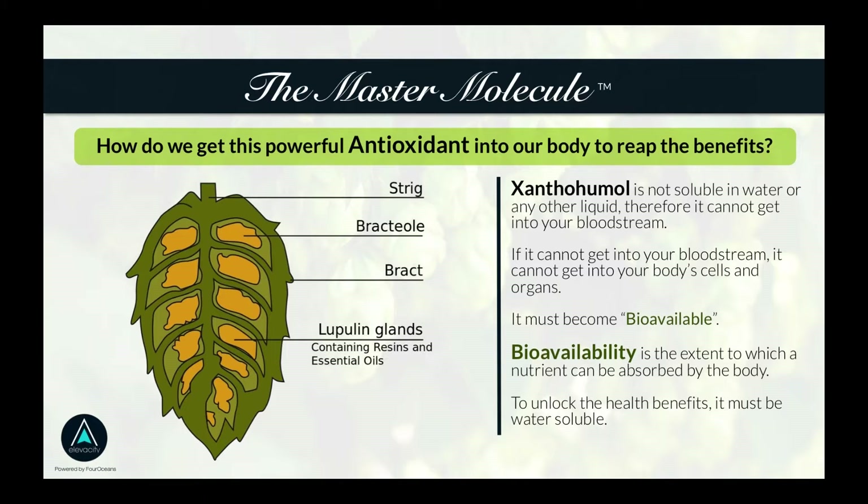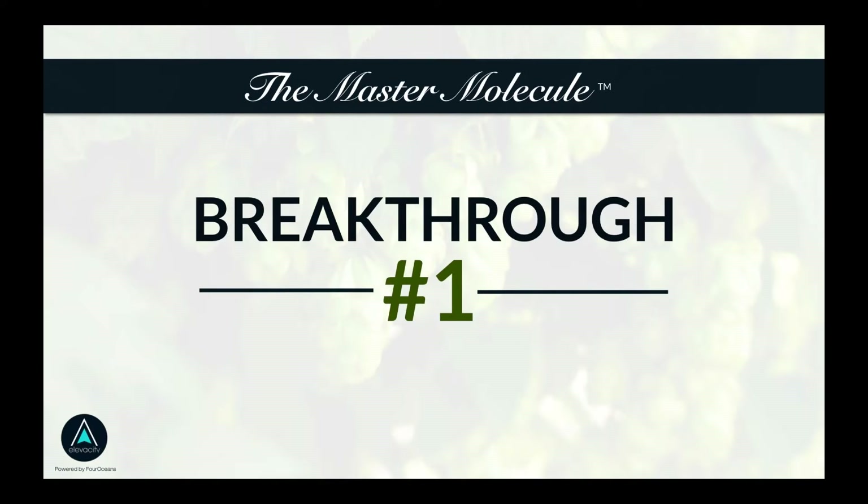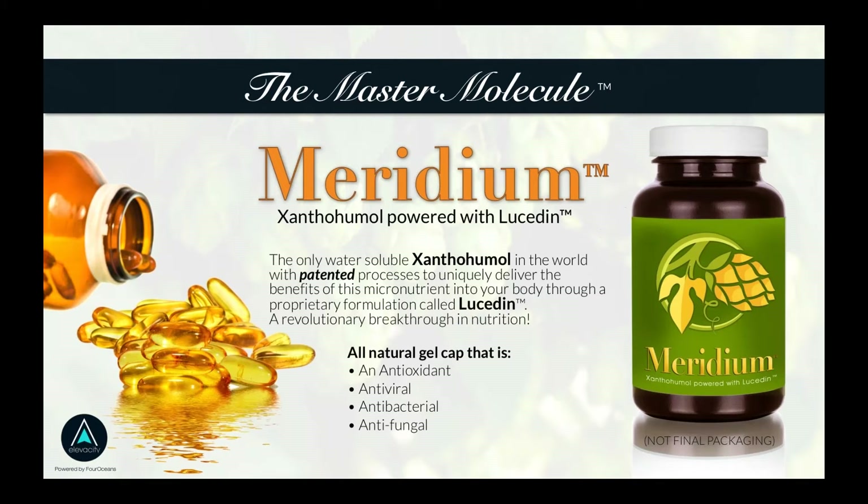There have been two major breakthroughs. The first big breakthrough is that xanthohumol — the master molecule found in the hops plant — is now water soluble, which means it can be absorbed into your body. That product is called Meridian, and Meridian is powered by another trademarked and proprietary formulation called Lucidin. These two things — Meridian and Lucidin — enable xanthohumol to get absorbed into your body.